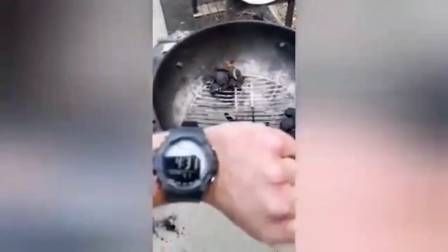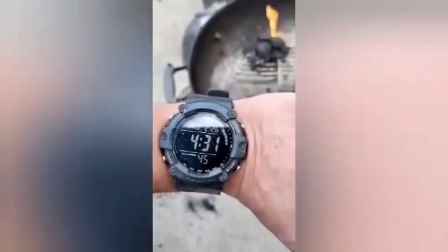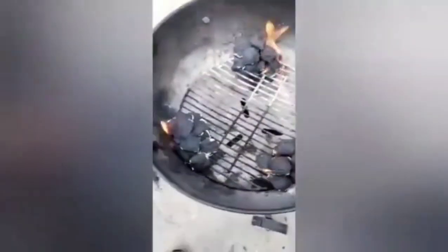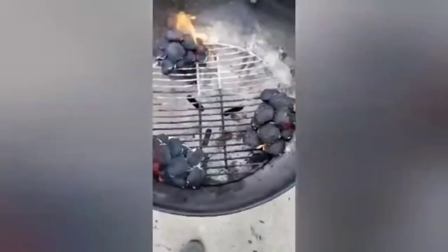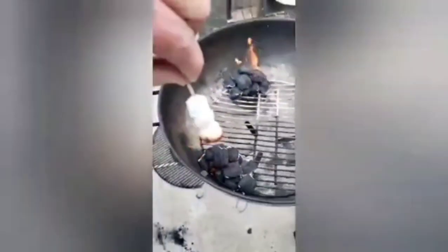It's been almost 3 minutes. Kingsford, Royal Oak, Good Charcoal — 3 minutes in. They're roasting. It's getting warm. Hot! Check that out.